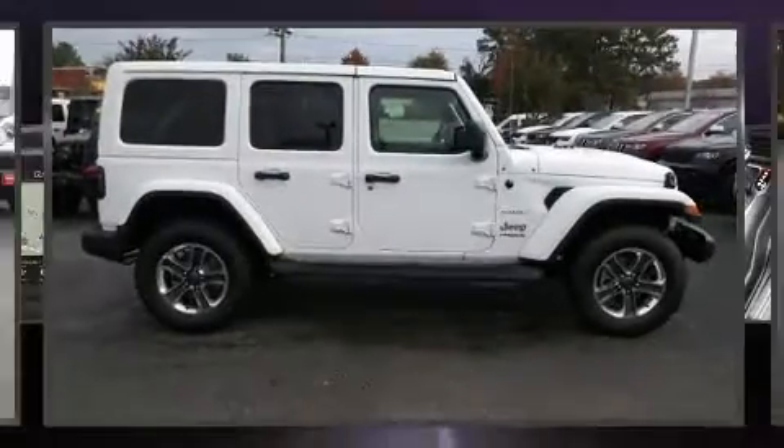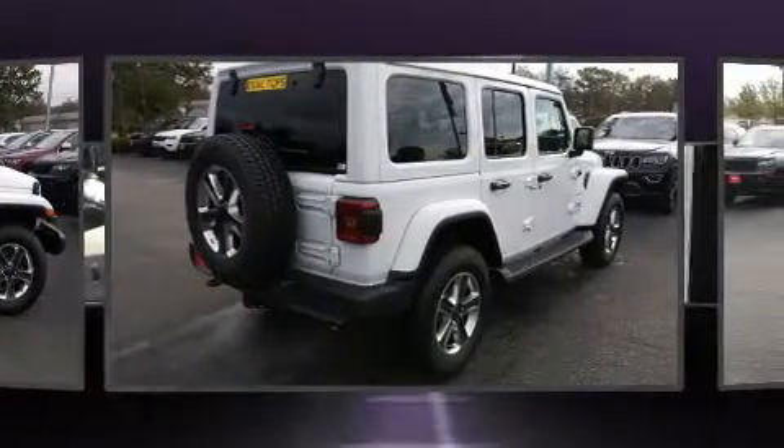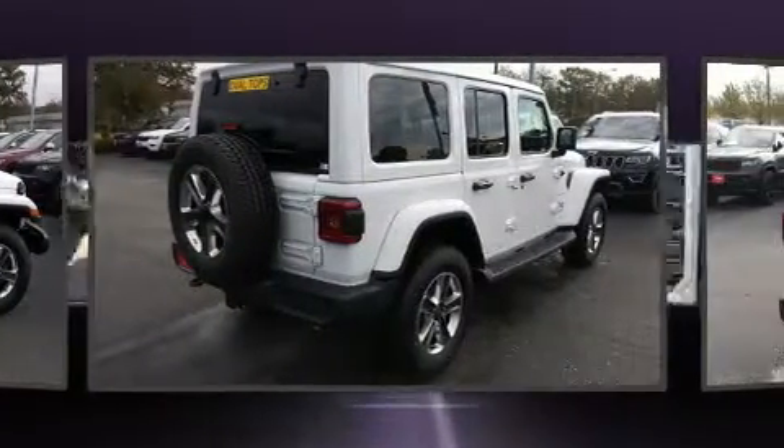Get excited about the 2018 Jeep Wrangler. Under the hood, you'll find a four-cylinder engine with more than 200 horsepower, providing a smooth and predictable driving experience.